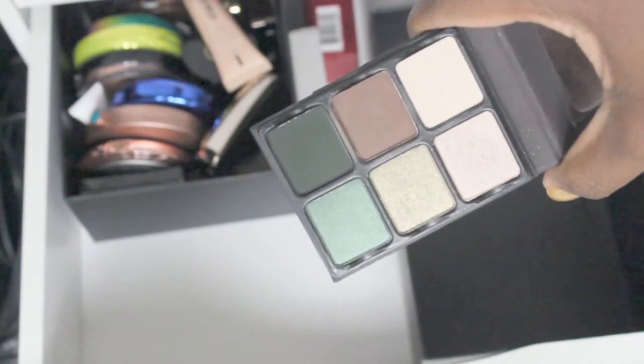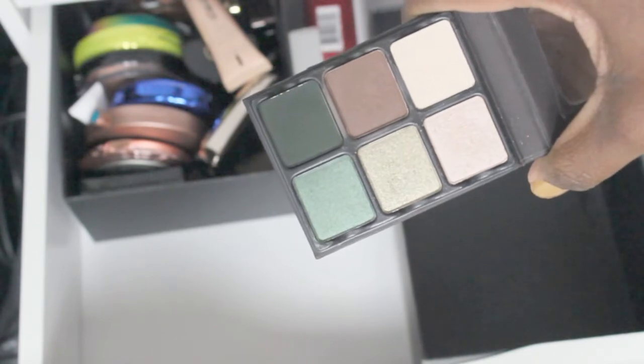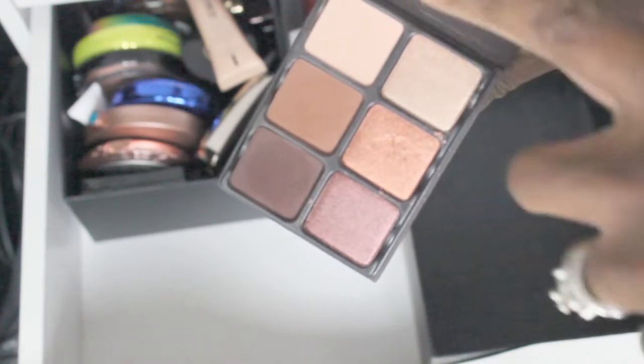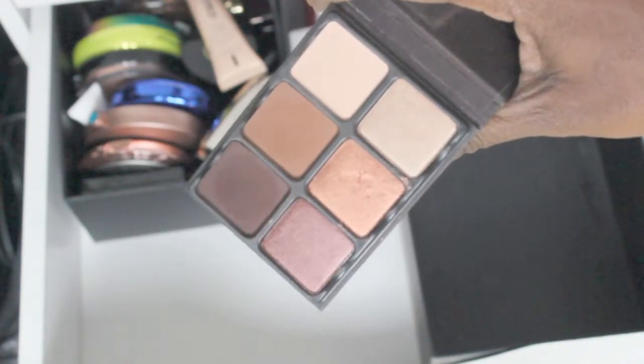Then I have more Viseart down here — the Theory palette. This is a great travel palette for quick trips. I love the combination of the browns and the greens. I've got a great transition color, I can make it dark, add a little shimmer at night, I've got my highlighters — everything. Love this palette, it's a keeper — the Theory palette.